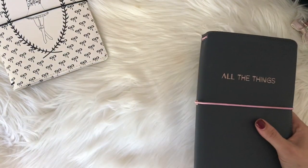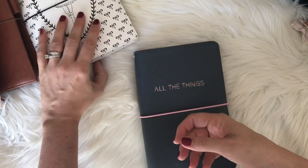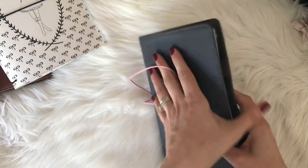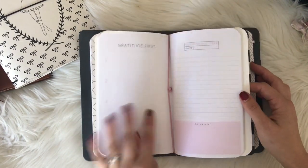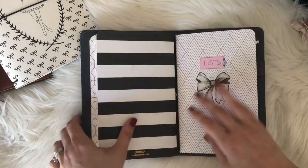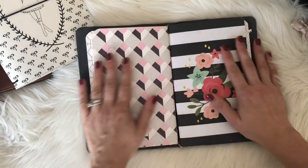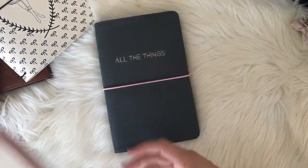The other traveler's notebook size I have is standard — this is a number six if you're looking at Foxy Fix. A5 would be a number five and standard is number six, so standard is actually a little bigger than B6 — it's a little taller but not as wide. This one was about ten dollars for everything. This is another size where you can buy things a little easier — these are from Target, made by May Designs and Blue Sky planners, which are really great planners.